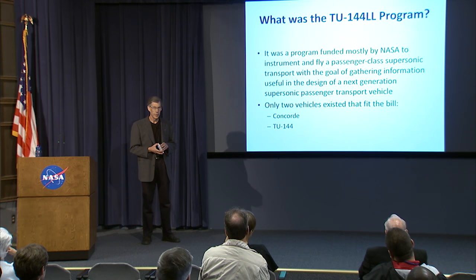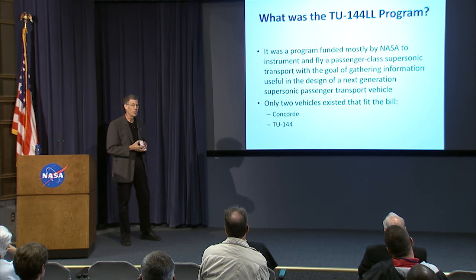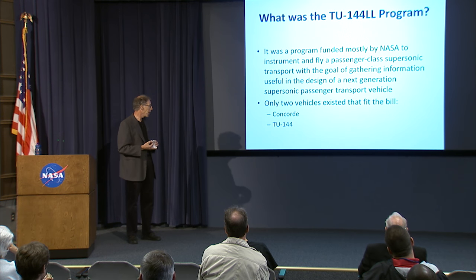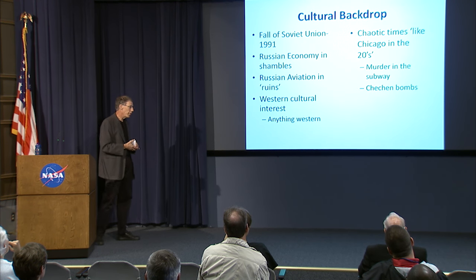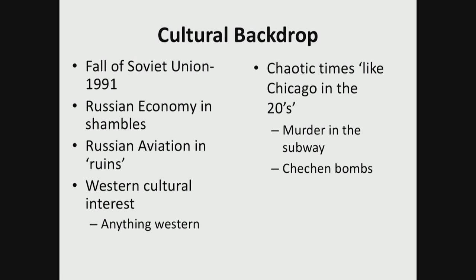These things go in cycles, and this was a cycle where Boeing was once again interested in pursuing a supersonic transport. But there were only two vehicles that existed at the time that fit that class of aircraft: the TU-144 and the Concorde. The TU-144 is known to Westerners sometimes as the Concordski, much to the chagrin of the Russians — they really hated that appellation. So what was going on in Russia at the time? The Soviet Union had just fallen a couple of years before, in 1991.